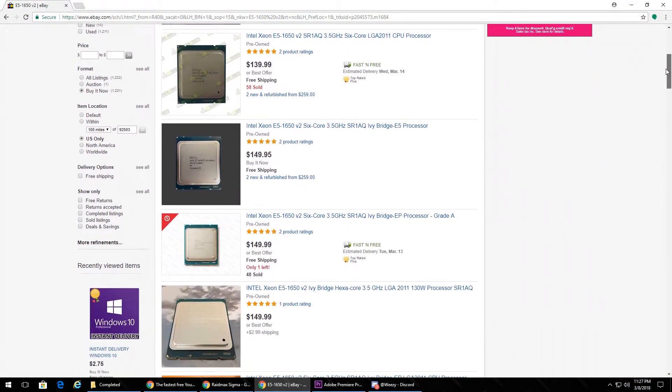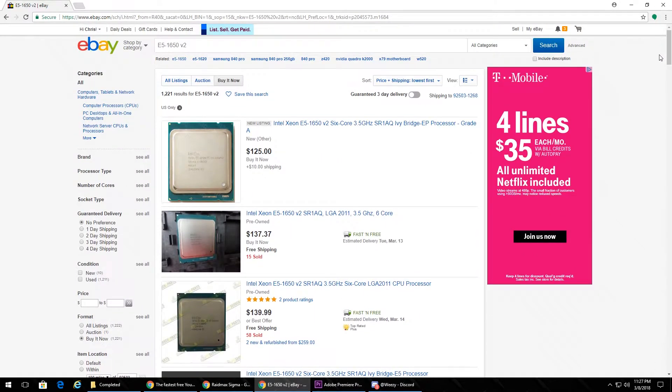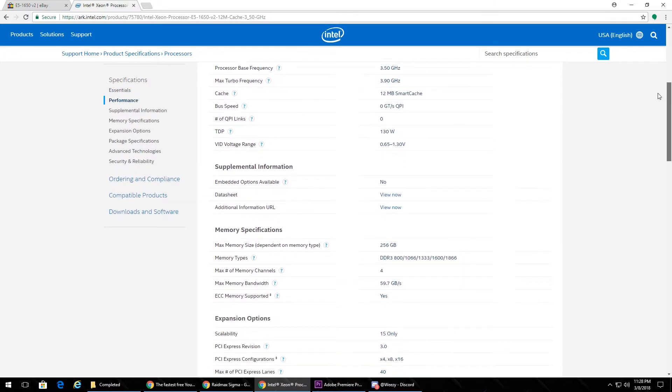I finally pulled the trigger on a Xeon E5-1650 V2. The E5-1650 V2 is an Ivy Bridge 6-core part — that's 12 threads — and it's completely unlocked, just like any of the i7 K-SKUs from that generation. The brethren to this one is the i7 4930K, which is a pretty good processor obviously. I'm actually surprised with the temps on this thing, because after playing around with the E5-1650 V1 — the Sandy Bridge version — I noticed that these two things get really hot.